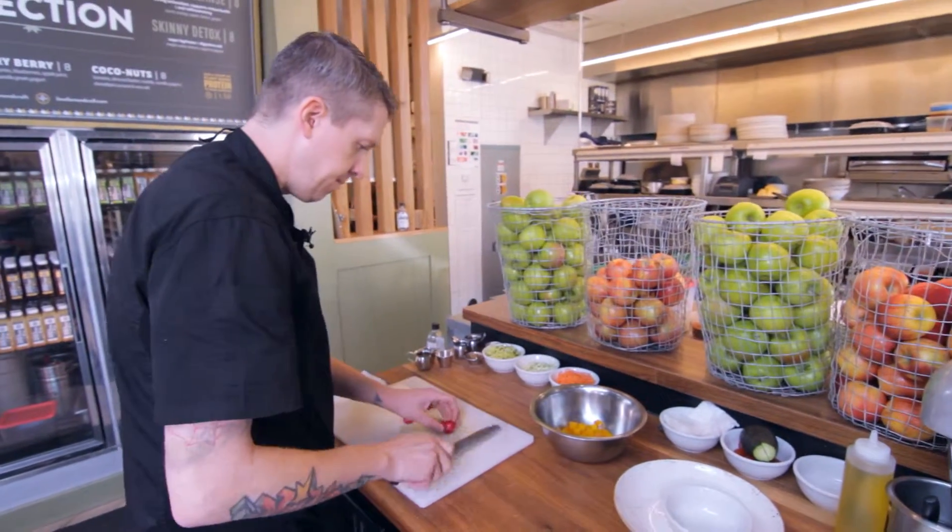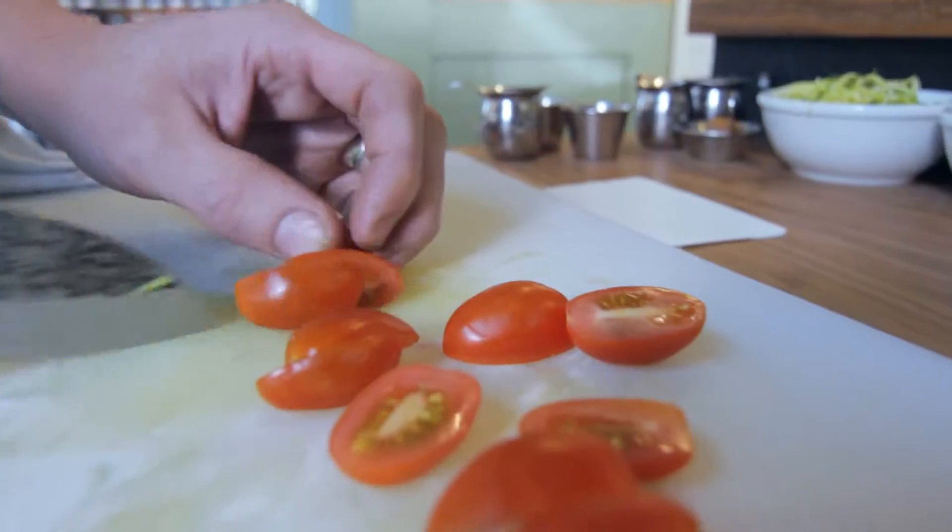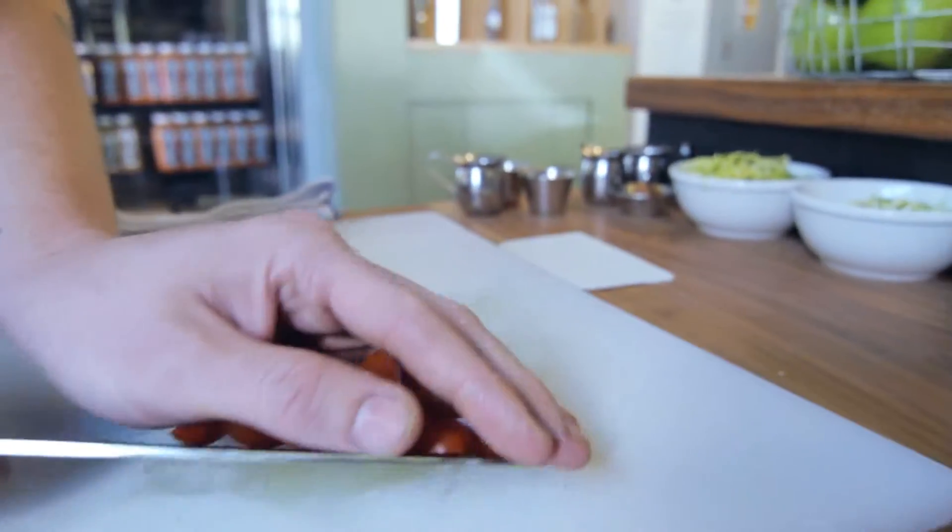One of our most popular dishes is the vegan ceviche. We have a lot of vegetarians, a lot of vegans come in, so we try to do some stuff that they really want — that they can't get anywhere else. The secret to making healthy food taste good is to cook it with love.